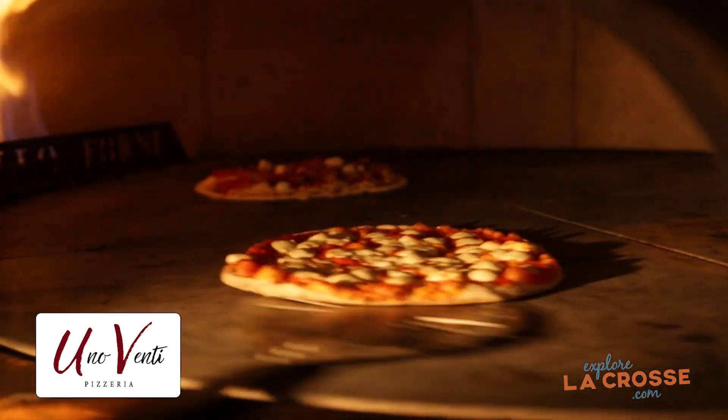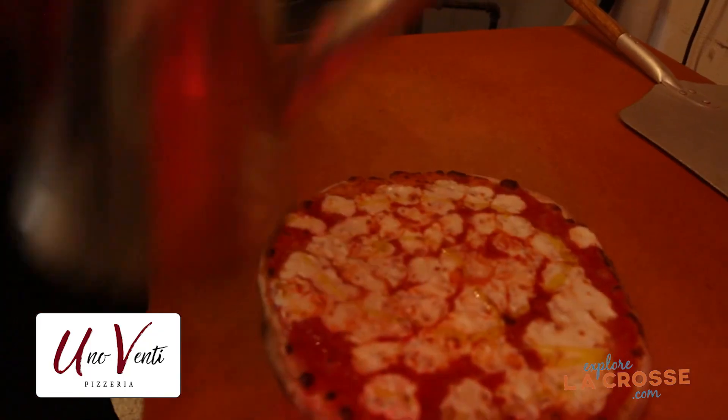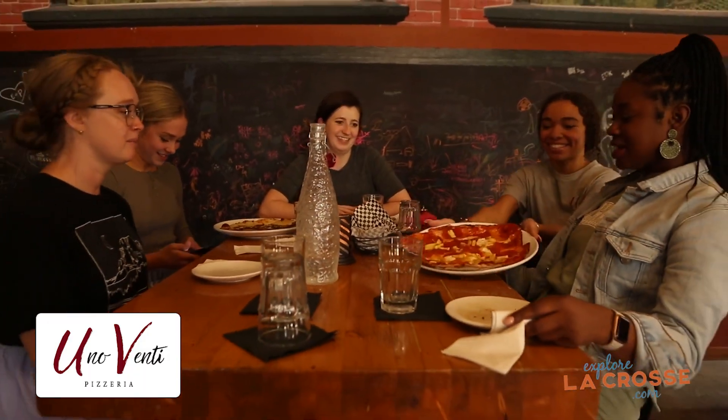Just the quality ingredients — goat cheese, a fig jam on one pie to get that sweetness, fresh toppings, sea salt — just everything comes together.